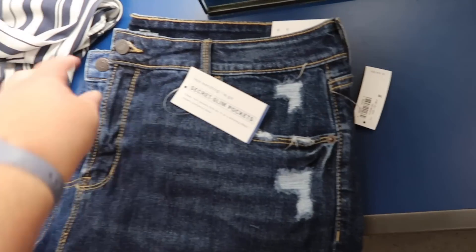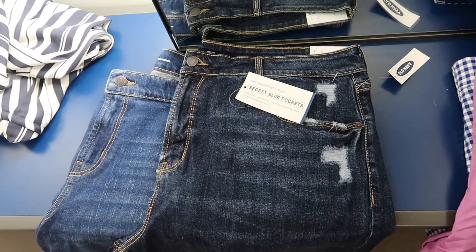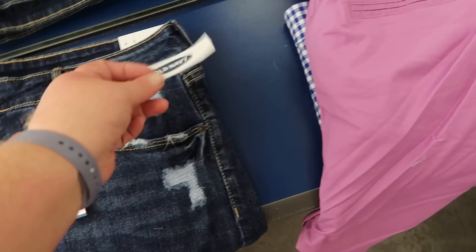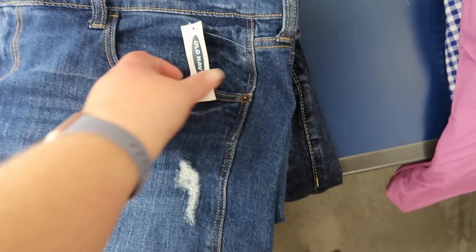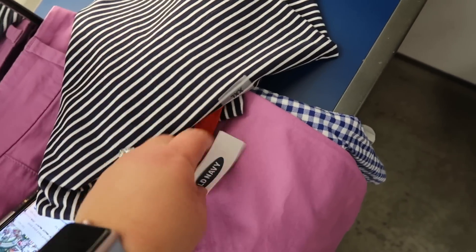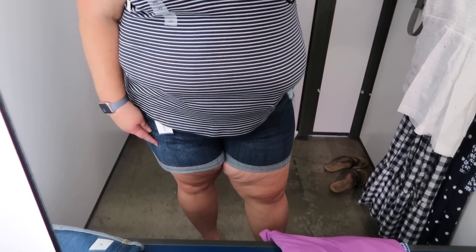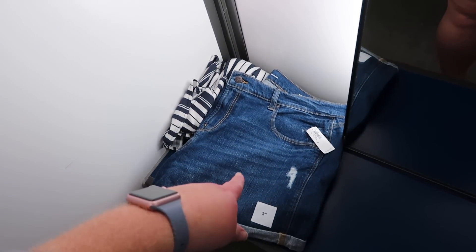I'm going to try on two pairs of shorts. They're both size 16 and both a 3-inch inseam. I could not find anything longer than 3 inches in a 16 in the store. The first one is the secret slim pockets at $35, and then the next pair is the boyfriend fit at $30. I'm pairing them with a little tank top in extra extra large at $17. The tank top is adorable — love it. But the shorts situation: number one, too short. Number two, too tight. The boyfriend fit is not any better. I'm just not comfortable with short shorts like this.